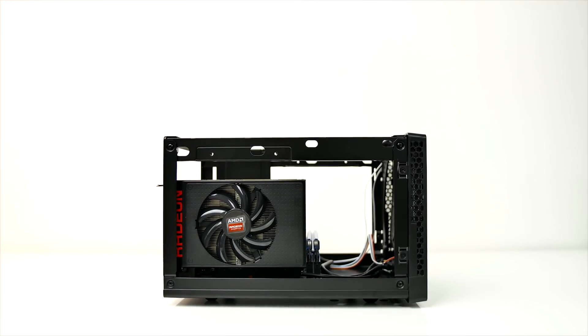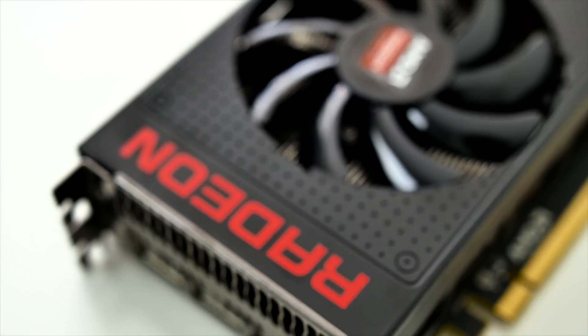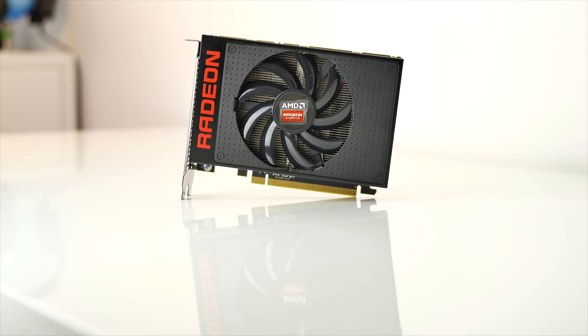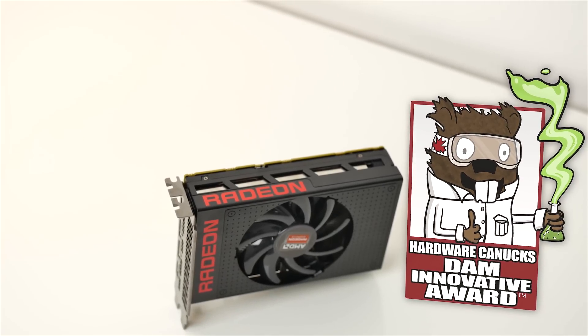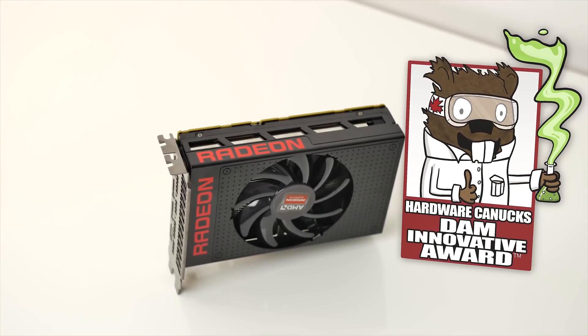So where does this leave us with the Nano? It's obviously not a perfect GPU, with two major downsides being acoustics and the lack of HDMI 2.0, whereas power efficiency, stable core frequencies, and form factor are all major selling points. For prospective buyers, it really becomes a balancing act — whether or not you value the ITX length of the card over loud operation, and whether your priorities lie with size rather than choosing a similarly priced but outperforming solution. But having said that, this is an absolute step in the right direction, and we're giving it the Hardware Canucks Damn Innovative award.